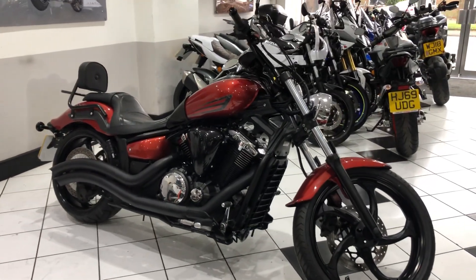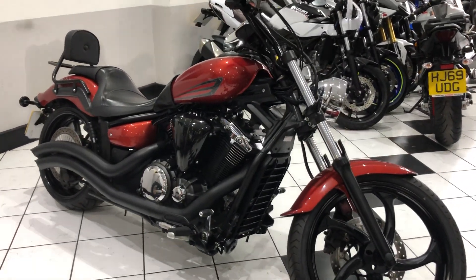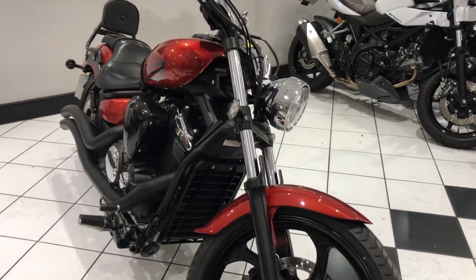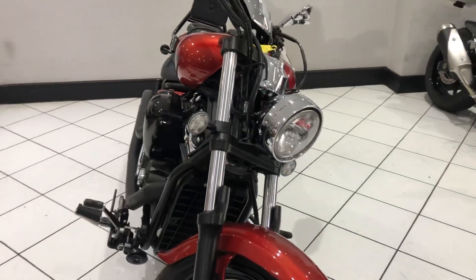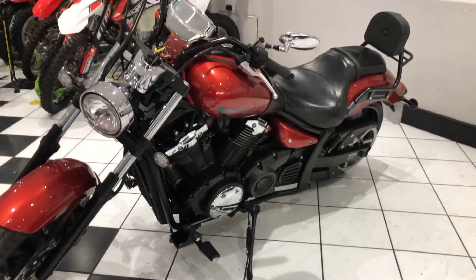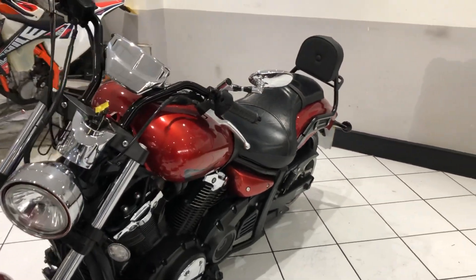Hi, I'm Paul from Motorbiking and this is our 2016 Yamaha XVS 1300 Custom. Lovely clean example, just 9,600 miles covered. Got a few extras on it too and quite a rare machine.